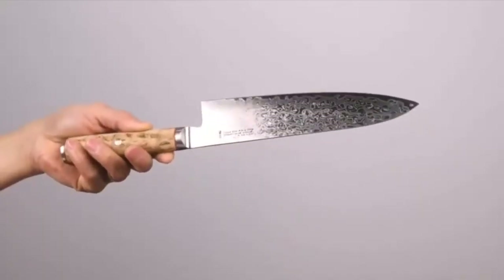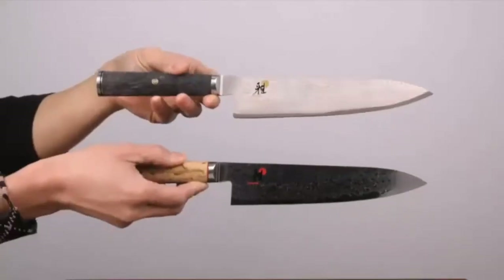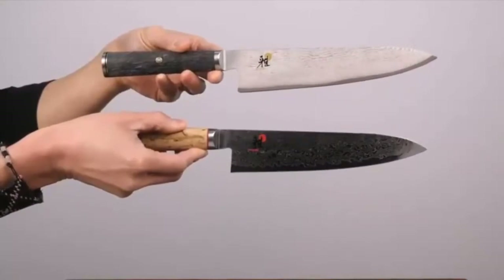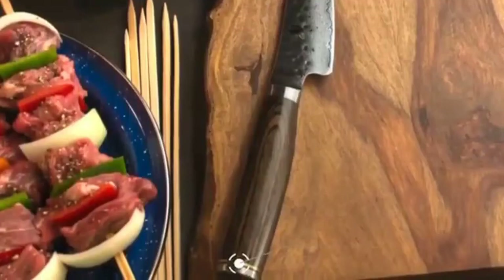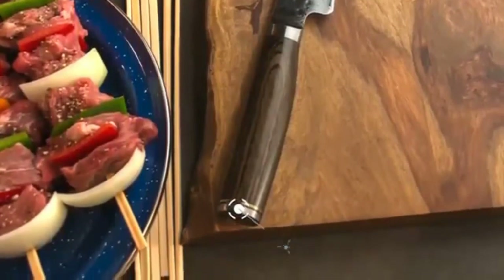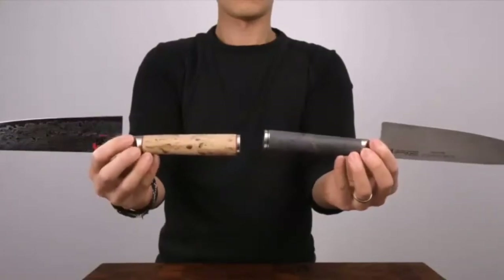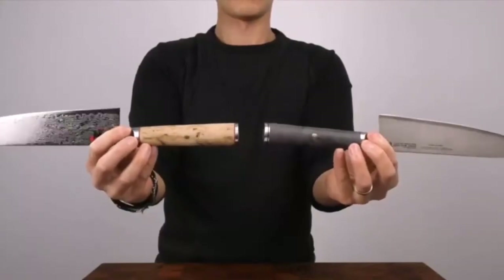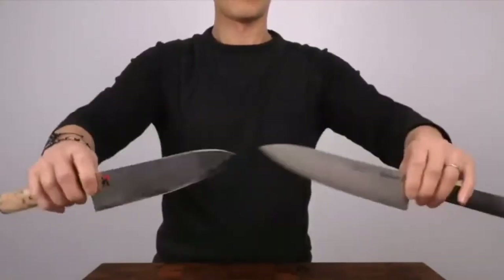In contrast, manufacturers use triple-riveted handles in the Sujihiki. These grips come with a full-tang one-piece structure. Among all of the knife series, the ergonomic Delrin grips are also available. Delrin can protect you from absorbing water. It comes with incredible durability and resists rust and corrosion. These traits have transformed these knives into durable and flexible tools.